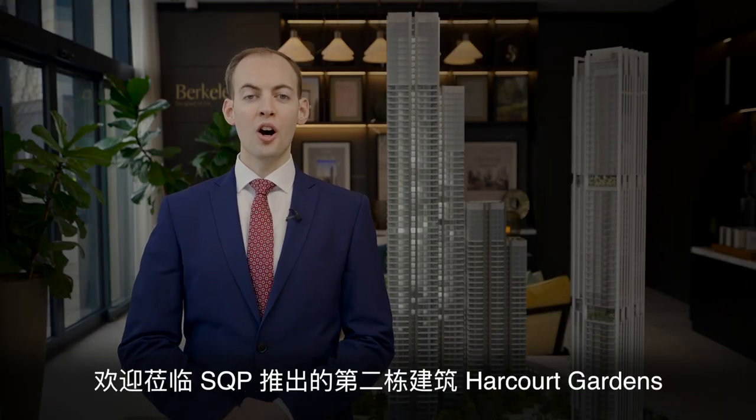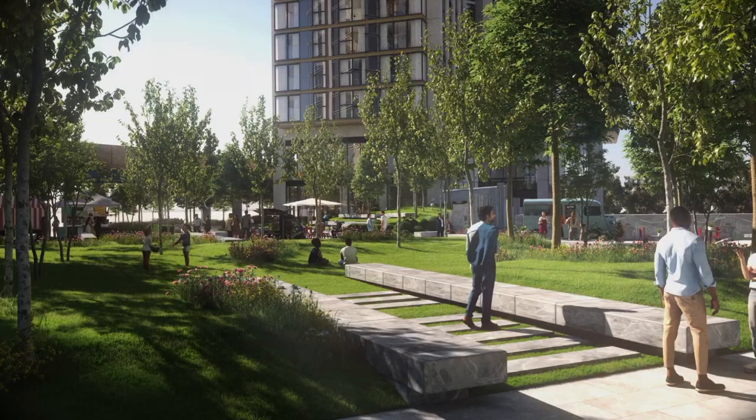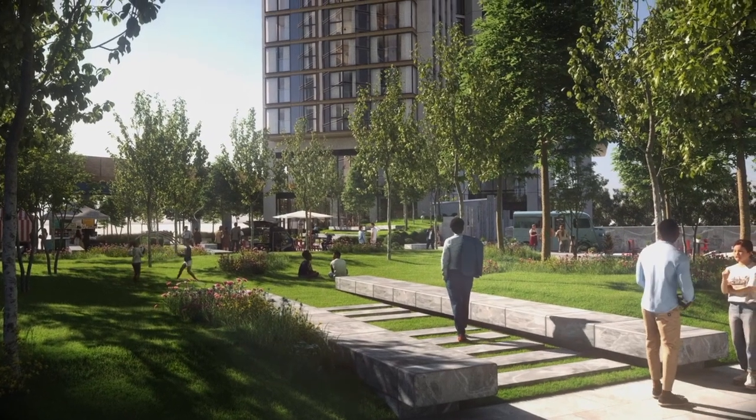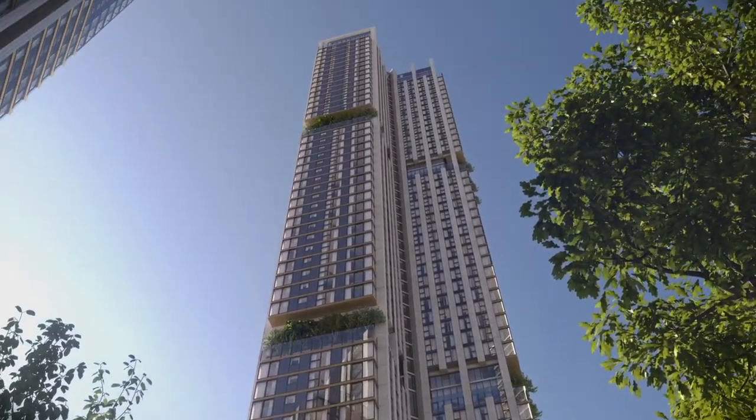Hello and welcome to Harcourt Gardens. I'm David Turner, Head of Sales for Barclay Homes South East London, and I'm delighted to be presenting Harcourt Gardens, the second iconic building to launch within the SQP development.